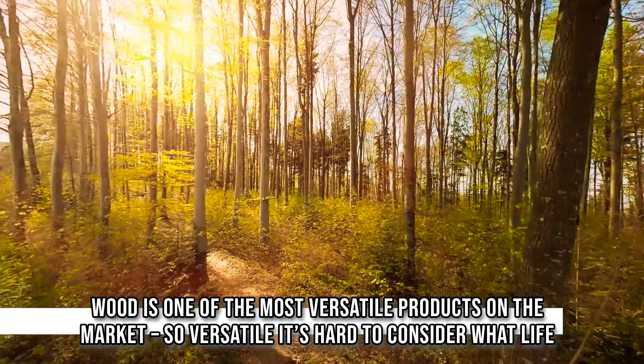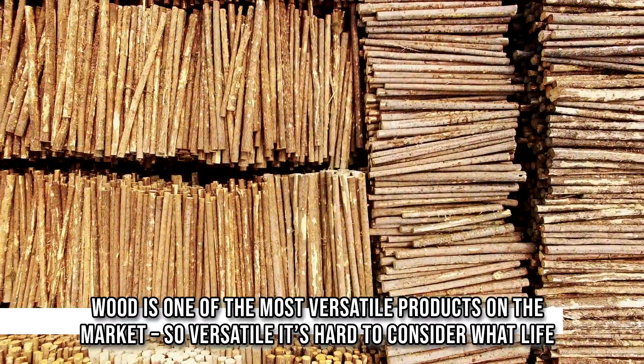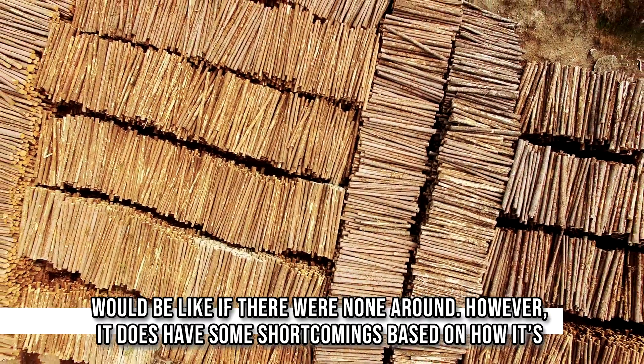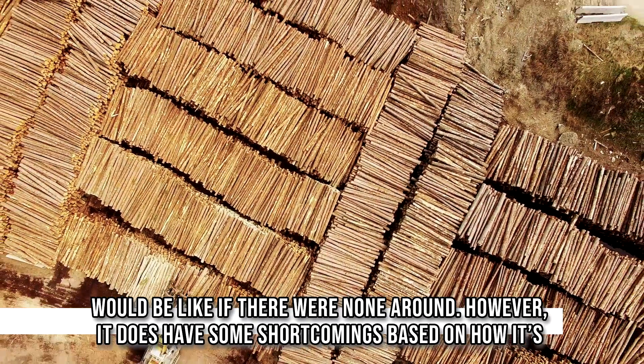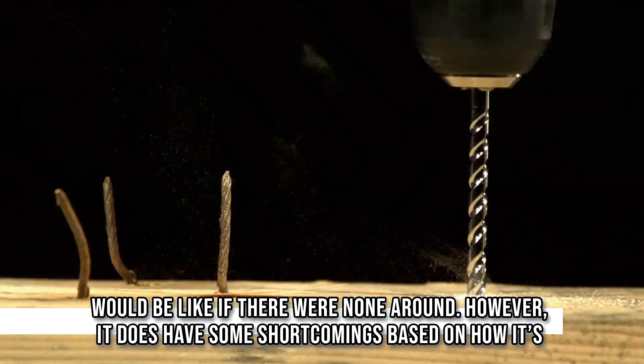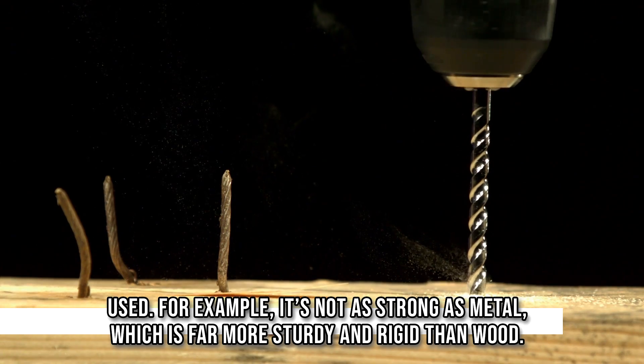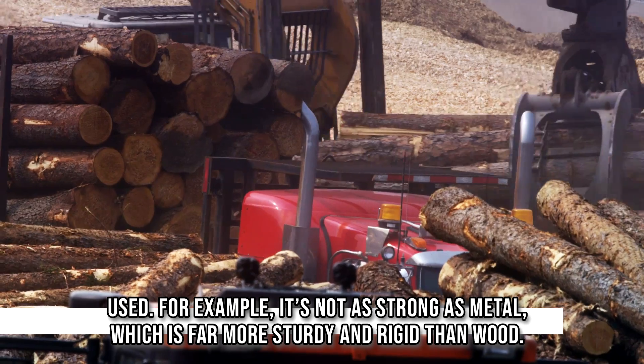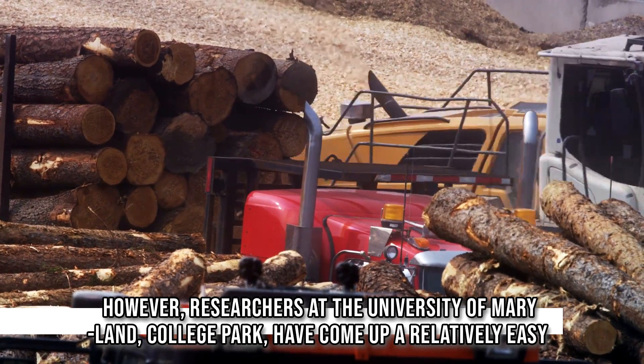What is one of the most versatile products on the market — so versatile it's hard to consider what life would be like if there was none around? However, it does have some shortcomings based on how it's used. For example, it's not as strong as metal, which is far more sturdy and rigid than wood.